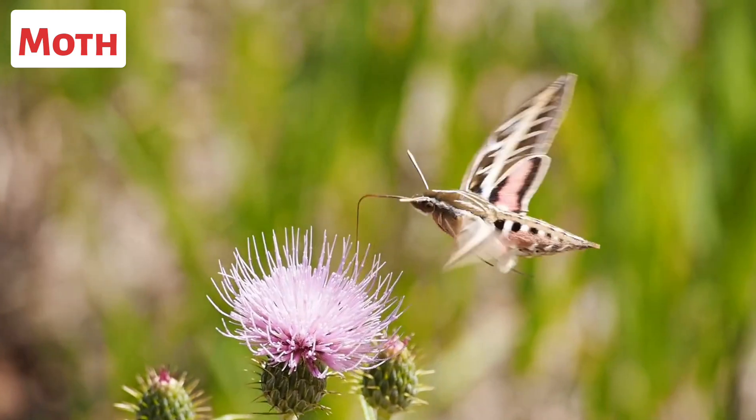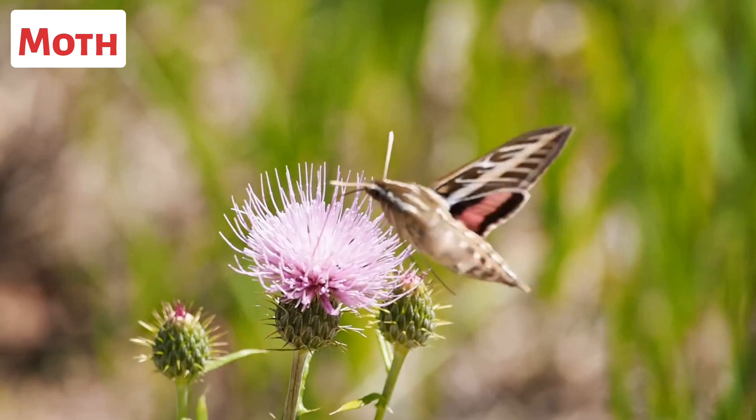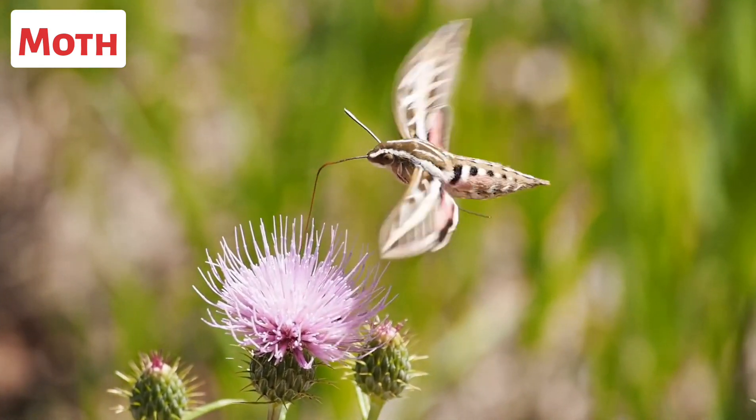This is a moth. Moths are insects belonging to the order Lepidoptera, which also includes butterflies. They are characterized by their scaly wings and typically fly at night.